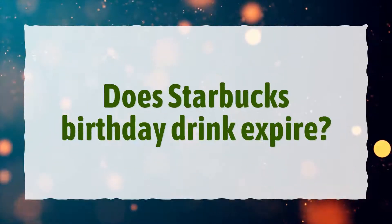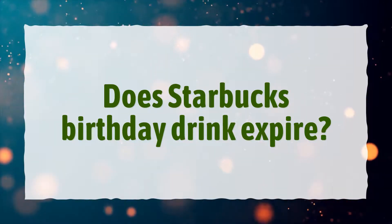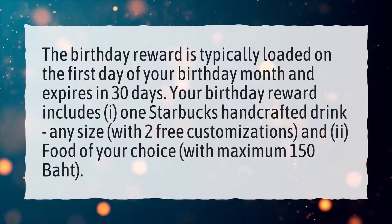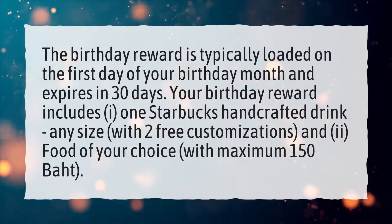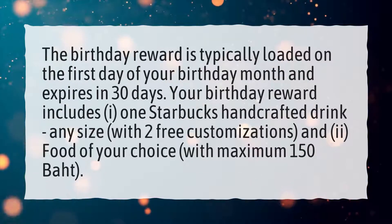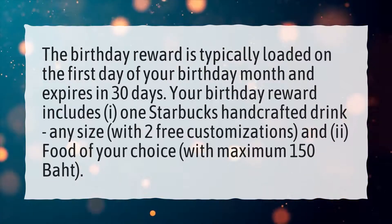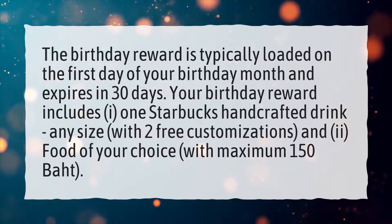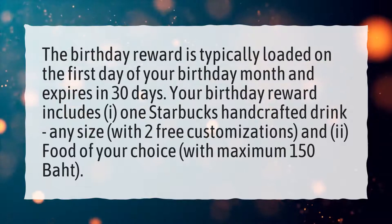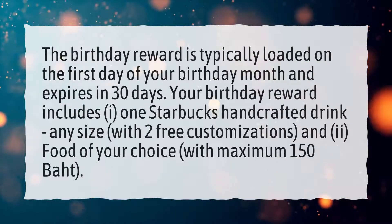Does Starbucks birthday drink expire? The birthday reward is typically loaded on the first day of your birthday month and expires in 30 days. Your birthday reward includes one Starbucks handcrafted drink, any size with two free customizations, and a food of your choice with a maximum of 150 baht.